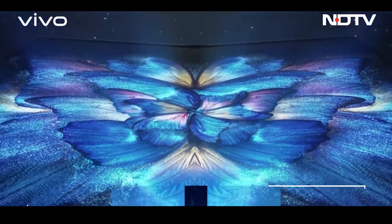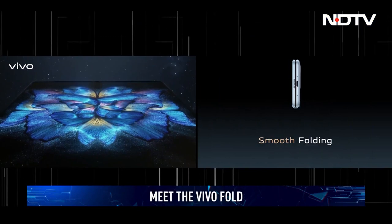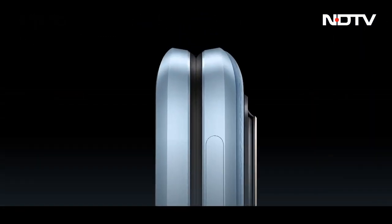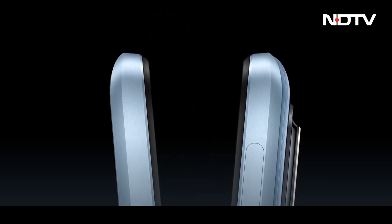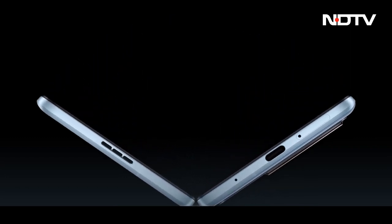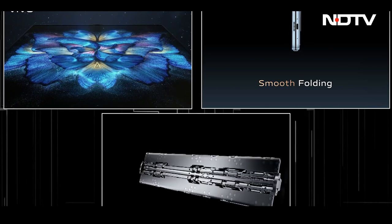Vivo's flagship foldable steals the show with its unique aspect ratio that makes it more pocketable than other products on the market. Vivo claims the Vivo Fold is the first to pass the TUV Rhineland reliable folding certification, with an aerospace-grade hinge rated for 300,000 unfolding cycles — that's up to 10 years of use with 80 folds and unfolds every day.